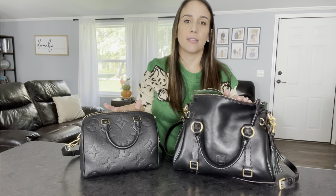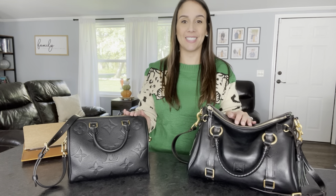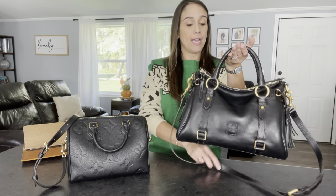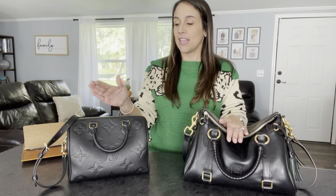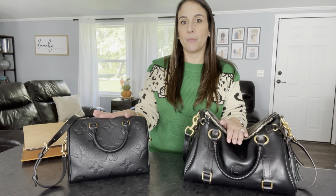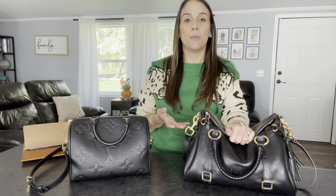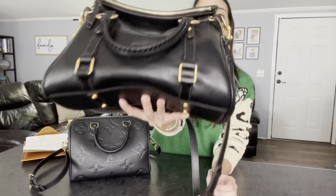Both bags fit a water bottle and a small iPad, but you can put a little bit more in the Florentine Satchel than the Speedy. One huge point: the Florentine Satchel comes in at two pounds and ten ounces completely empty — you're shy of three pounds without anything in it. The Speedy is right at about two pounds empty. Both are heavy since they're all-leather bags, and leather tends to be heavier than materials like canvas.